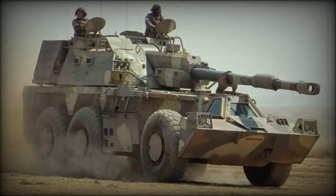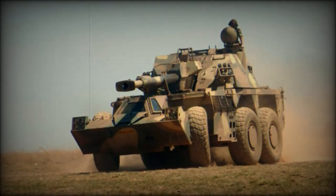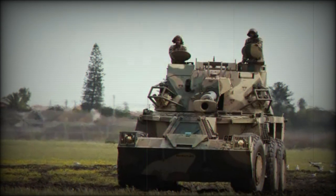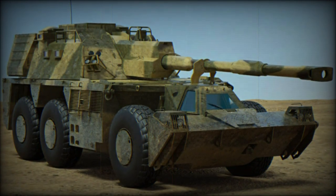Beyond the 43 G-6 systems currently in service with the South African National Defense Force, the weapon system has seen deliveries to both Oman and the United Arab Emirates. Oman has received 24 examples to date with the UAE having added 78 examples of the type. The UAE version is designated as the G6 M1A3.